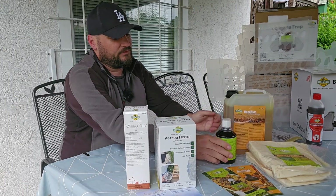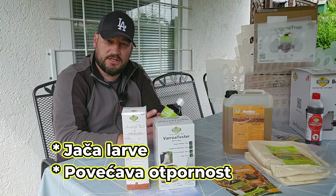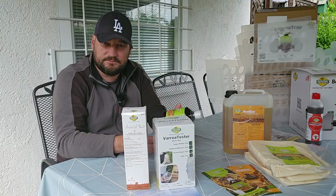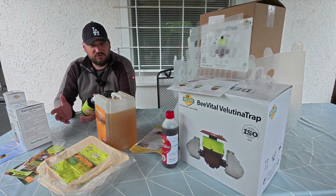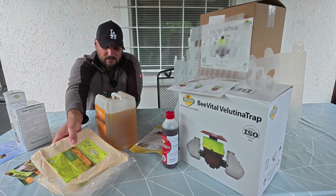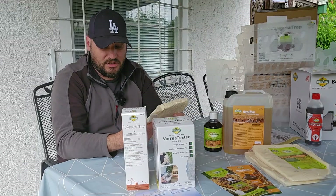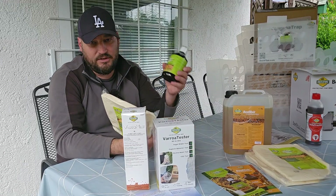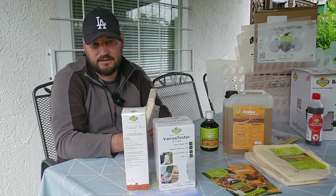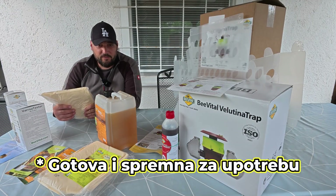Be Strong is a natural dietary supplement that strengthens larvae and increases the resistance of bees, especially when they are stressed or weak. The next product is Be Strong Candy. It contains the same complex as the Be Strong product, but it is easy to use without mixing. It is ideal for practical and convenient application.